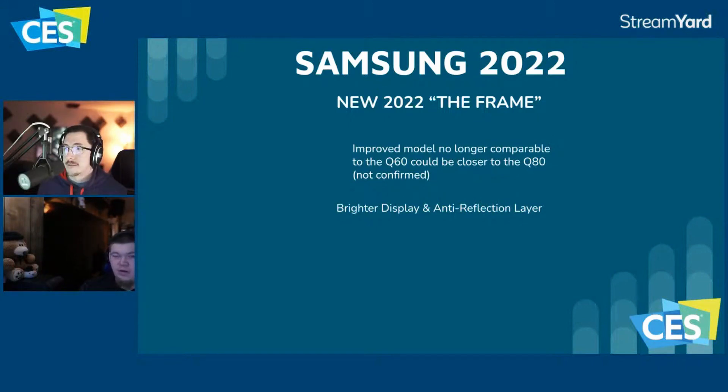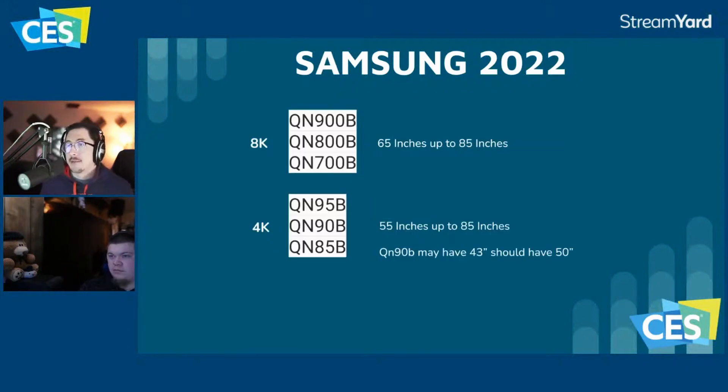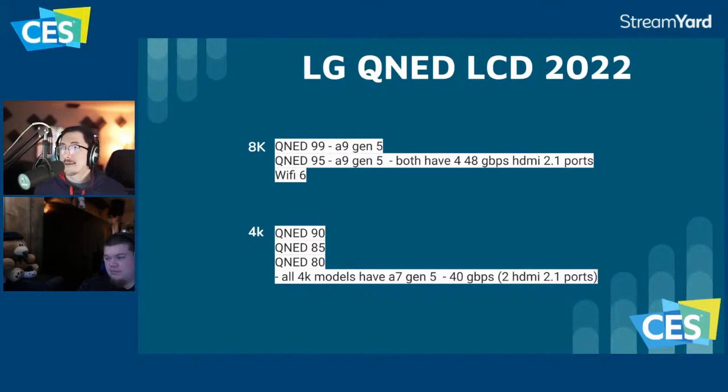There's hope that they don't switch it to an ADS panel. The QN95B should be coming to the US and will have the Infinity One bezel and One Connect box. Everything under that will be the one-port setup. The only logical separation between the 95 and the 90 is the Infinity bezel and One Connect — though there's a possibility all four HDMI ports appear on all these TVs.